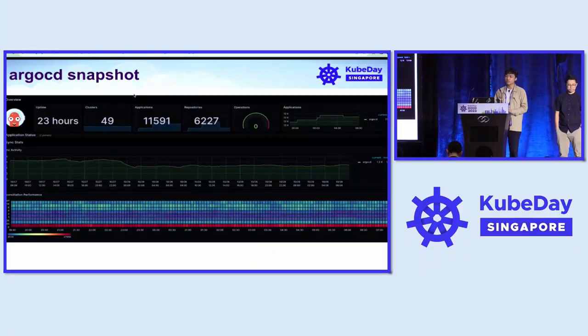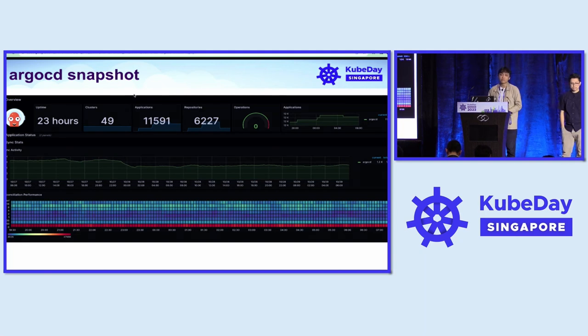Here is an ArgoCD snapshot of our observability monitoring tools. You can see that we already reached 11,000 ArgoCD apps. Earlier this year the numbers were only at 7,000. And then as we onboard more teams to our platform and consequently ArgoCD as well, we grew, and unfortunately ArgoCD couldn't keep up.